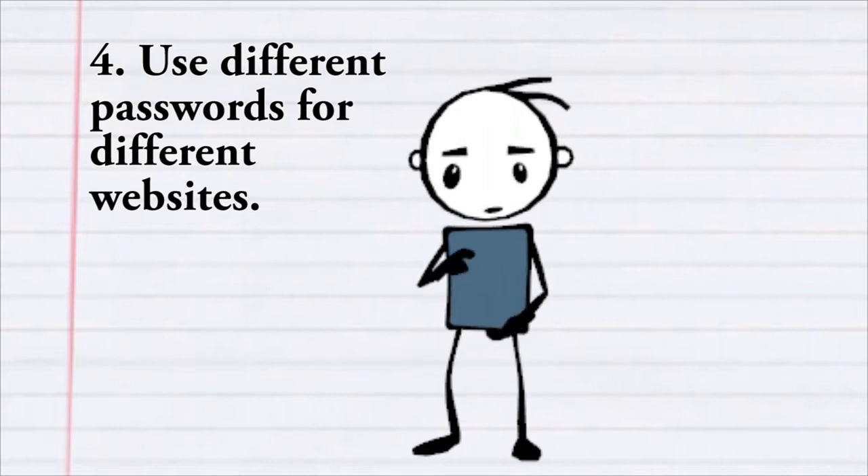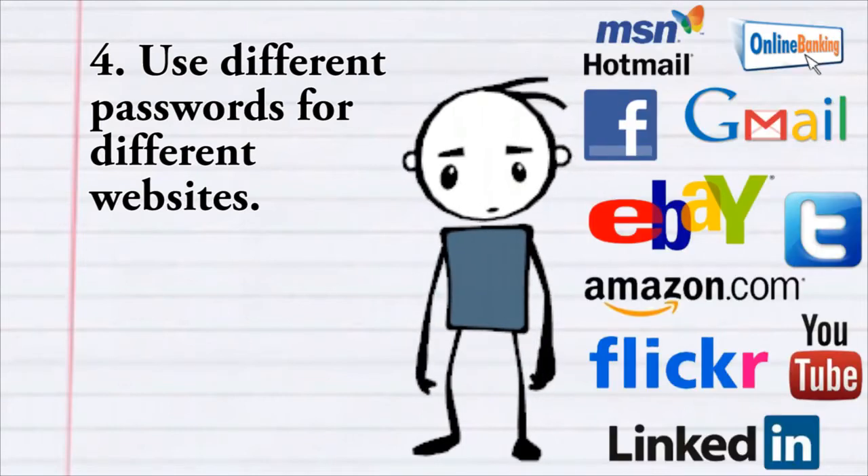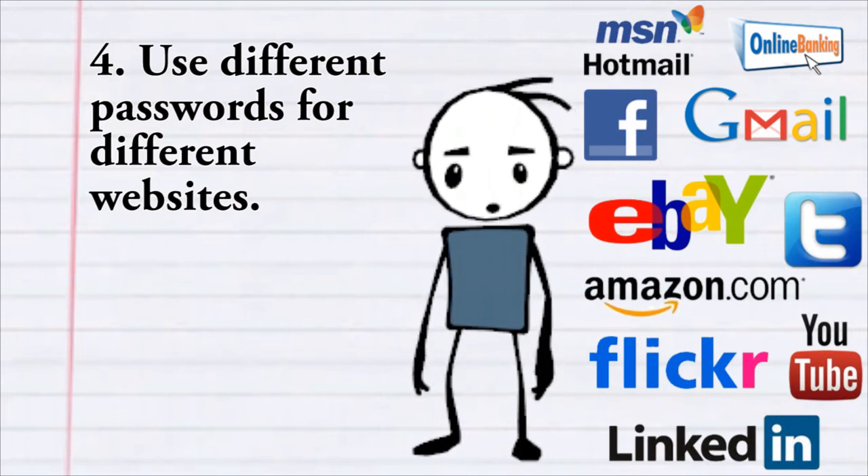Fourth, use different passwords for different websites. Don't use the same password for social media, online banking, retail sites, and your other email accounts.